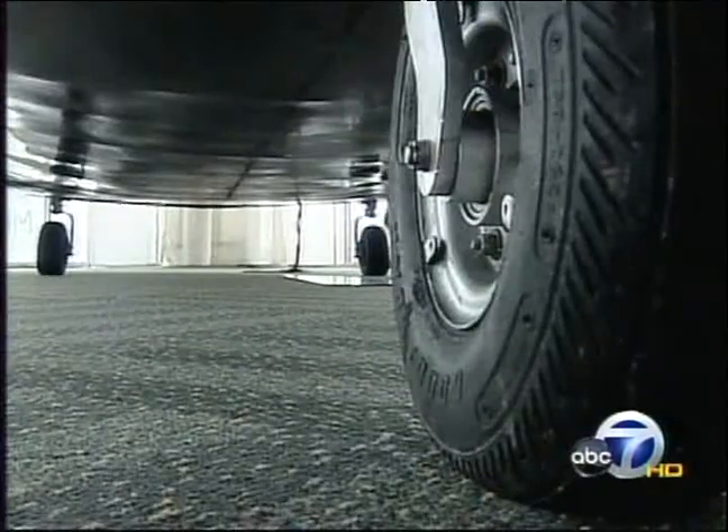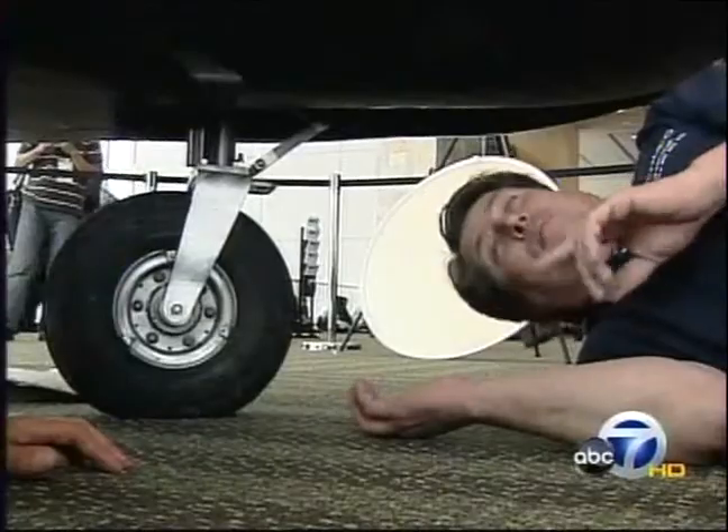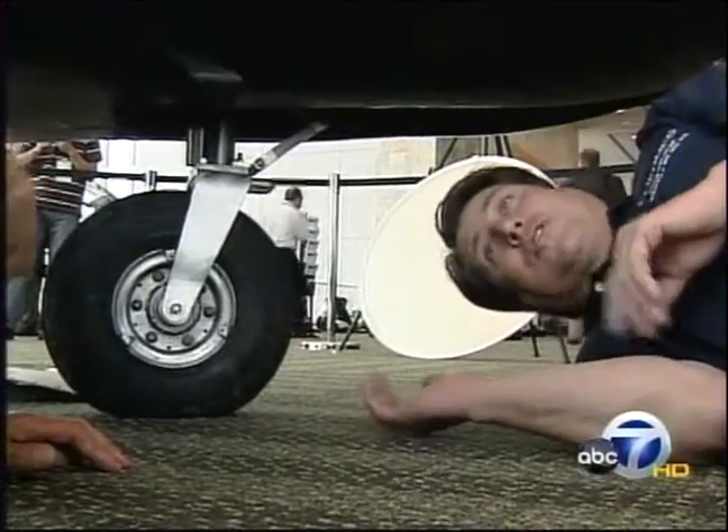Everything about this spacecraft is about low cost and efficiency. The wind tunnel testing, for instance — well, they don't exactly have a wind tunnel, but he does have Bonneville's salt flats, where in October they'll test the craft at high speeds by pulling it behind a semi-truck. And they saved money on the landing gear — the reality is he bought it off of eBay: a complete set, all the pneumatics.